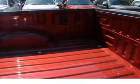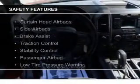An alarm system, cruise control, keyless entry, split rear seats, and an MP3 player. Safety was made a priority with these features.